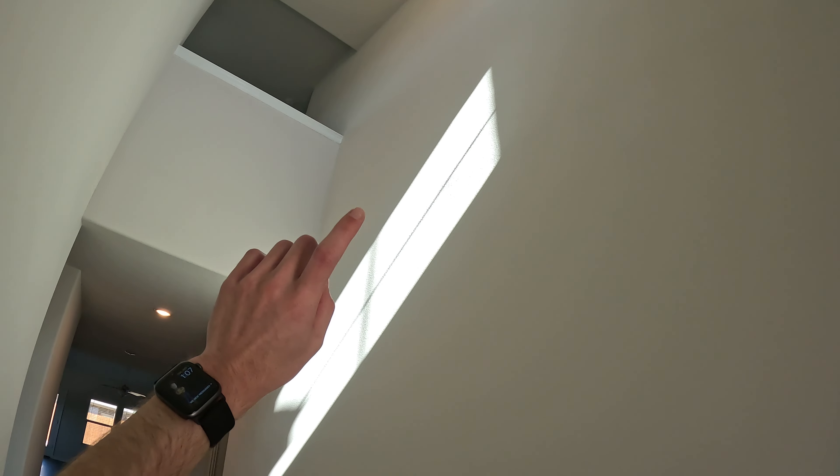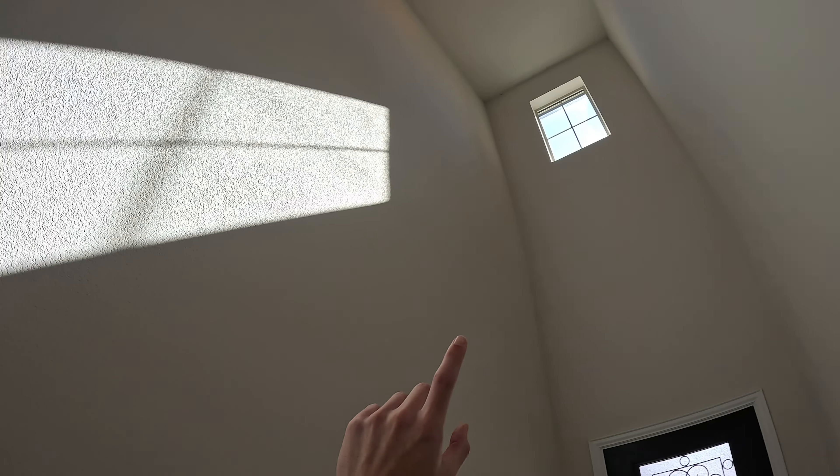Walking in, ceilings actually go up pretty high, which is kind of nice. They added a window up there to bring in more light from the sun. The walkway here is going to be pretty tight — you're not really going to be able to put any tables or small furnishings. Maybe line this hallway up with some pictures, but that's about it. It goes back into the family room and kitchen on the back side.